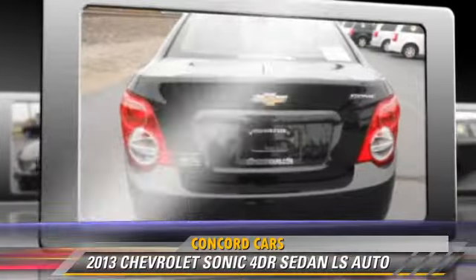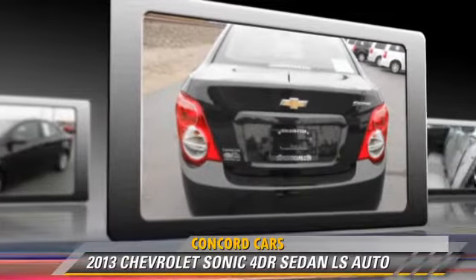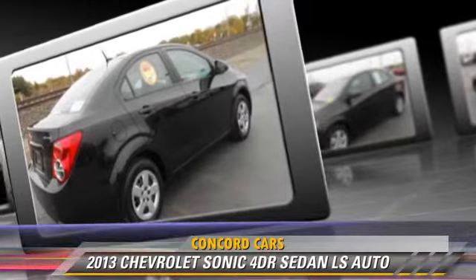This Chevrolet features front wheel drive and power steering. Safety features include side airbags, traction control, and ABS.